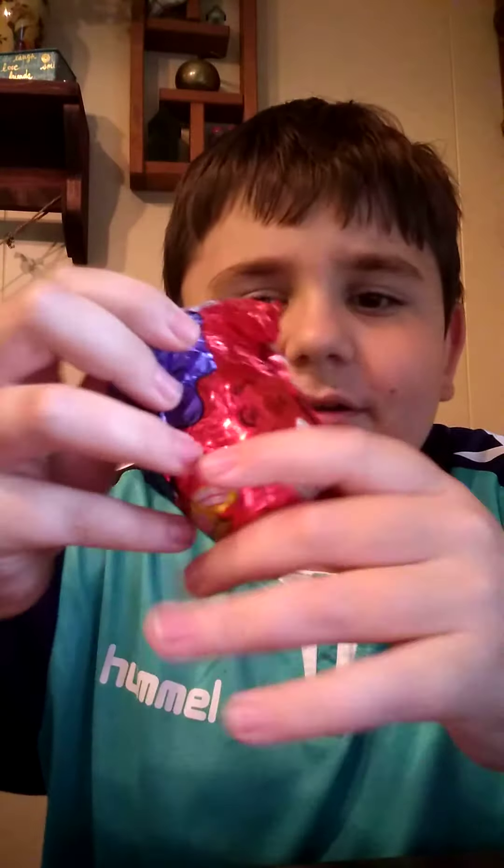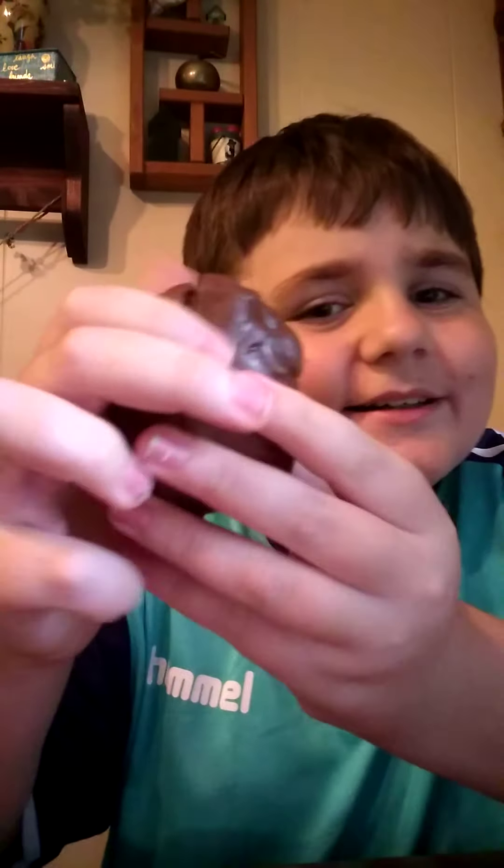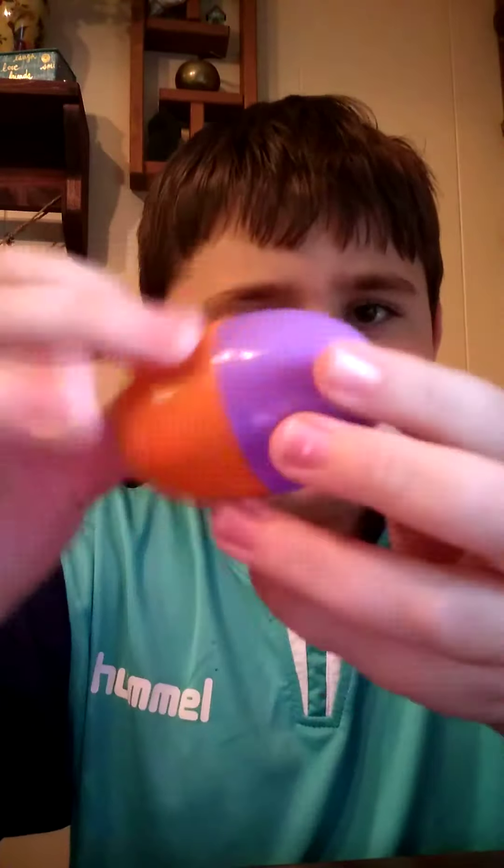Yummy chocolate! Here's what it looks like — a yummy chocolate egg. You see it has that face? With a little capsule inside.